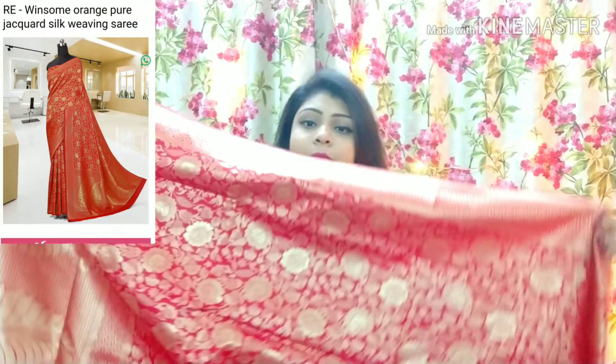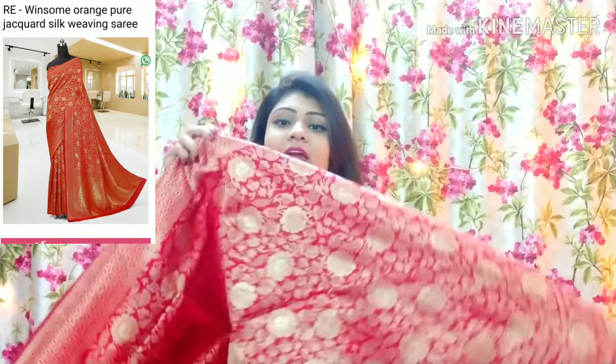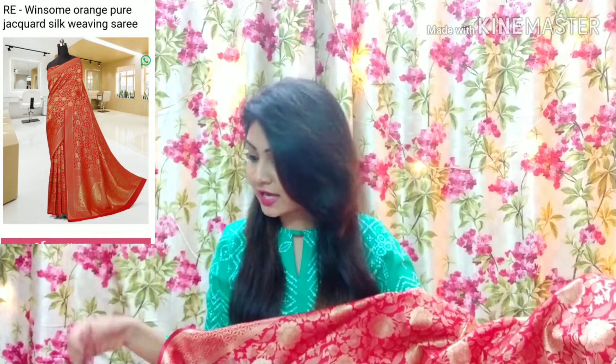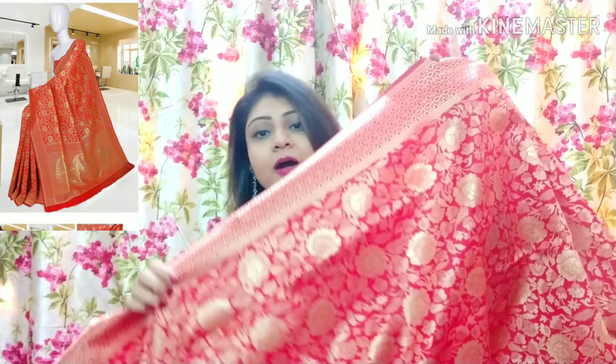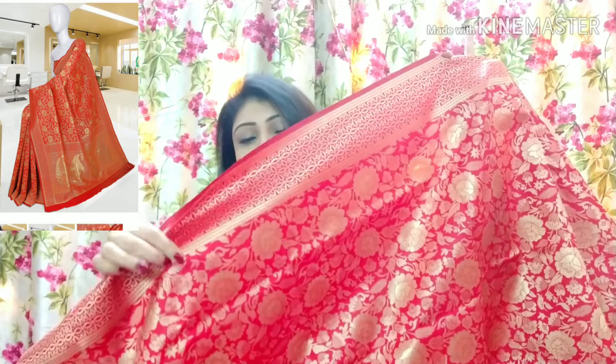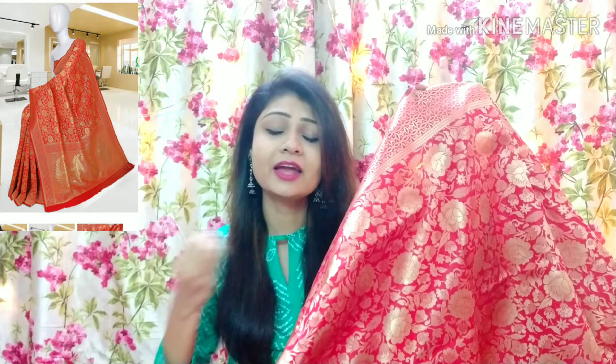So this is the next saree. This is a beautiful jacquard silk saree. It has a very heavy look but it is light weight. This is the pallu portion — you can see the work on this part. This is a very beautiful color, a rust orange type. I think you can also get it in red color. It is a beautiful rust orange color, a very unique color, and it looks very good on each skin tone.